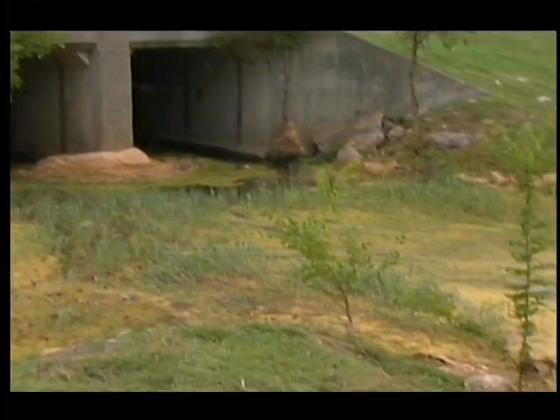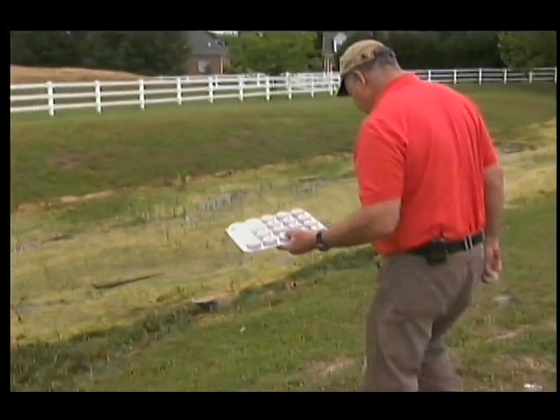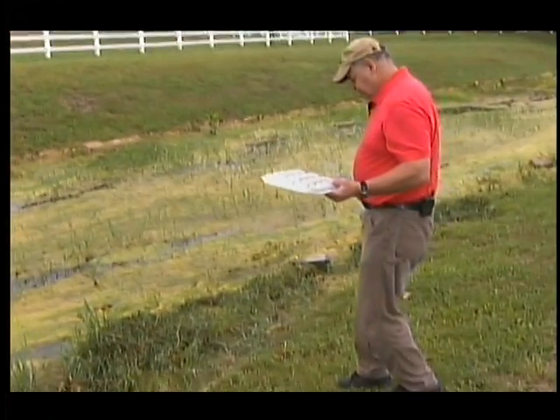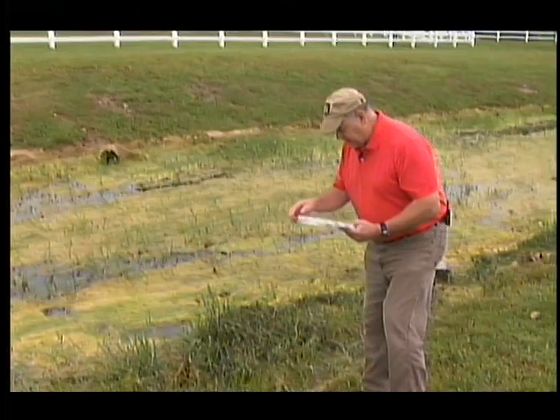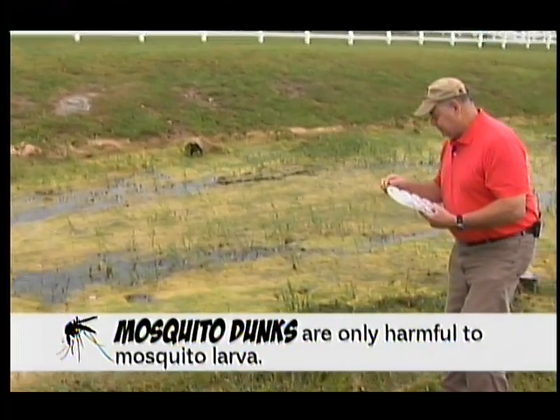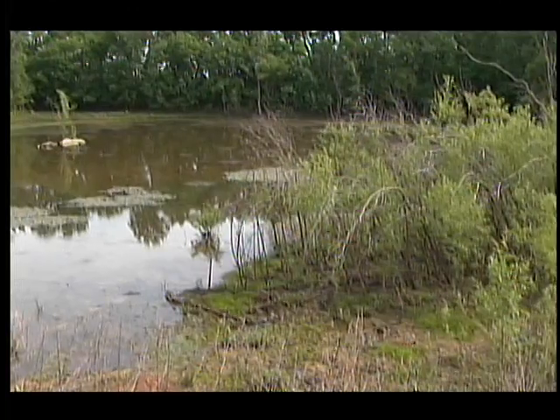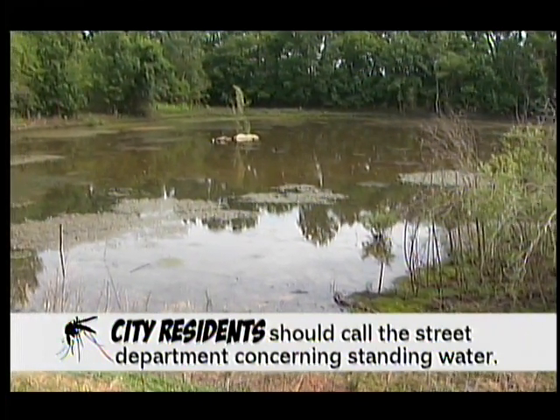We have quite a few drainage easements around the area that collect water during rain. Once a ditch starts holding water, it becomes a breeding ground for mosquito larvae. What we do within the city of Murfreesboro is go out and put what's called mosquito dunks — discs that float on top of the water. The discs contain BTI, which is a beneficial organism that is lethal to mosquito larvae but harmless to fish, humans, and other animals. One dunk covers 100 square feet of water space, regardless of depth, for up to about 30 days. This service is for residents within the city limits of Murfreesboro.